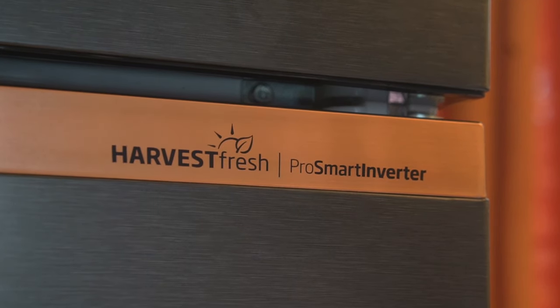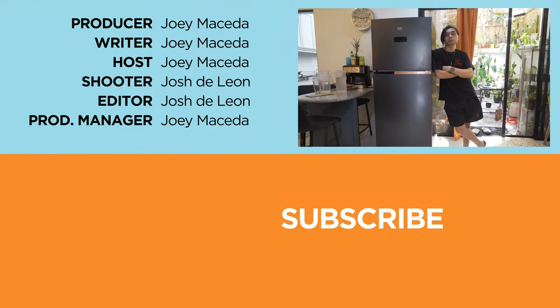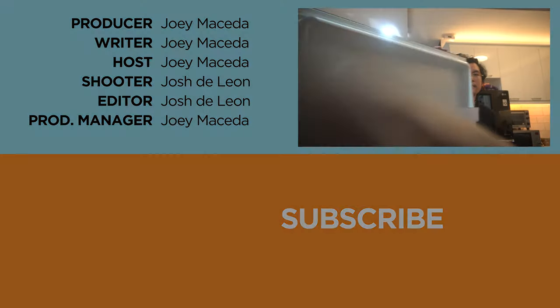That wraps it up for this video. If you enjoyed, don't forget to drop a like, subscribe to our channel for more content, hit the bell icon so you don't miss any future uploads, and be sure to visit fugatech.com for the latest tech news and reviews. Again, this has been Joey, and I'll see you guys in the next one.